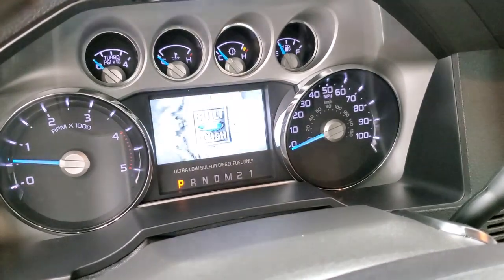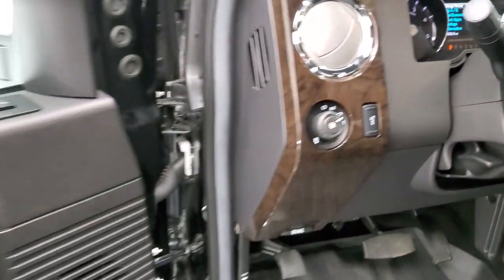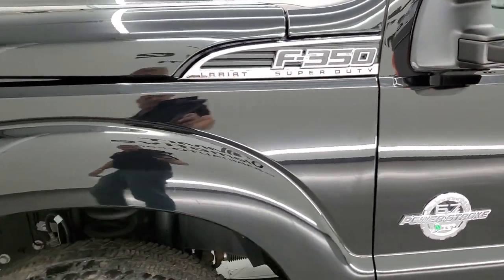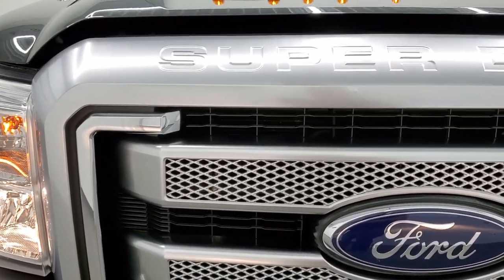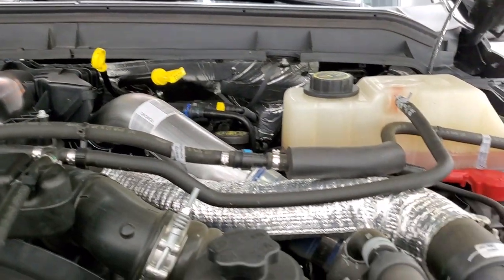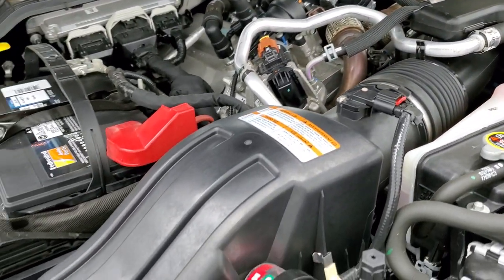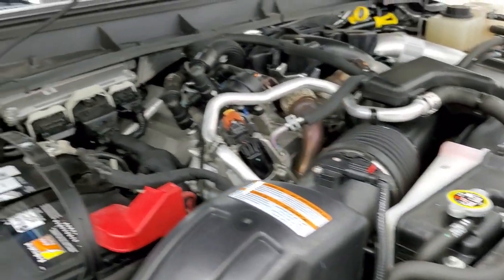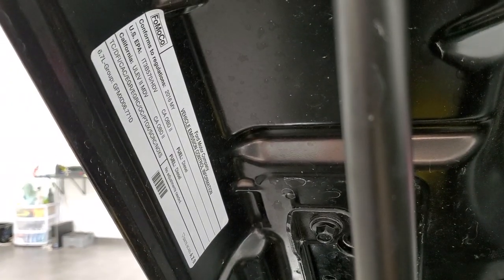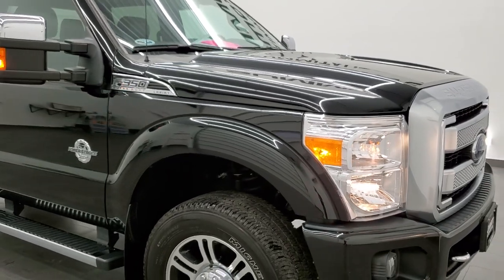We'll start it up and take a look under the hood. Starts right up — no check engine lights or anything like that. Under the hood we have the 6.7-liter Power Stroke diesel engine. Engine bay is very clean, runs very smooth. Once again, this truck has been fully safetied and inspected by our service shop — fresh oil and filter change, all fluids checked and topped off. This truck is 100% ready to go. I would highly recommend this truck from a quality and condition standpoint.